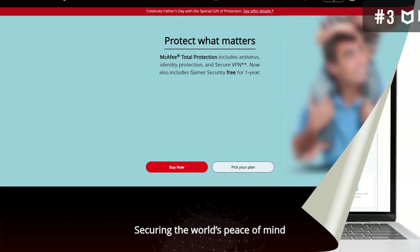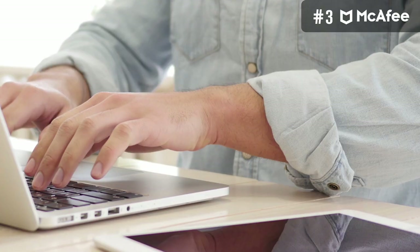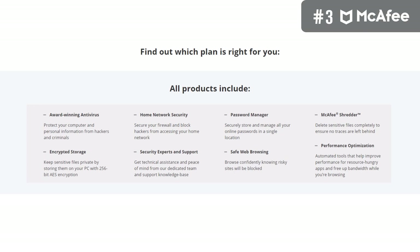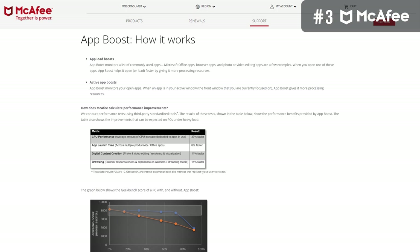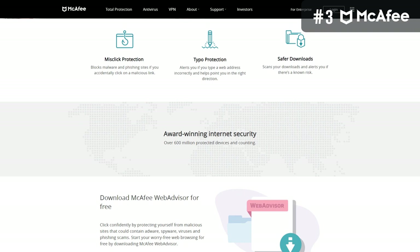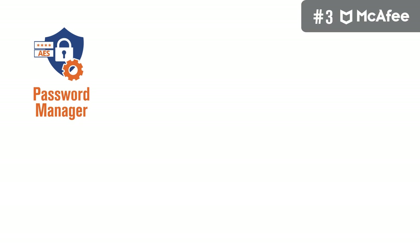Third on our list is McAfee Total Protection. McAfee is one of the biggest names in digital security, and its spot on the list is thoroughly deserved. This suite is especially renowned for how effectively it protects Mac devices, and it's an incredible multi-platform antivirus suite. It comes with a range of basic and advanced features. The first remarkable feature is App Boost, which enhances performance by redirecting resources to high-priority apps, so apps you use frequently will launch faster. Another noteworthy feature is browser security, which prevents you from visiting fraudulent websites. McAfee also offers a built-in VPN, which helps you browse safely and anonymously.